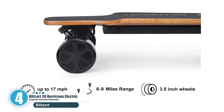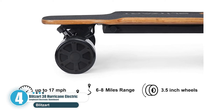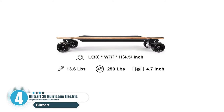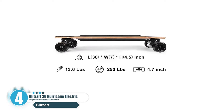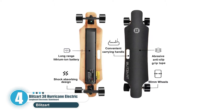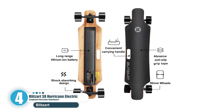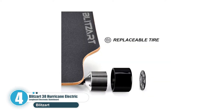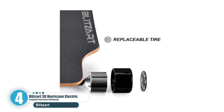This board has a max speed of over 19 miles per hour and a range of up to 10 miles on one charge. Equipped with a 36V and 4.4Ah lithium-ion battery pack that can be fully charged within 2.5 hours. It features an easy-to-hold wireless remote that controls acceleration and deceleration with reverse capability, and two speed modes for beginners and advanced riders.